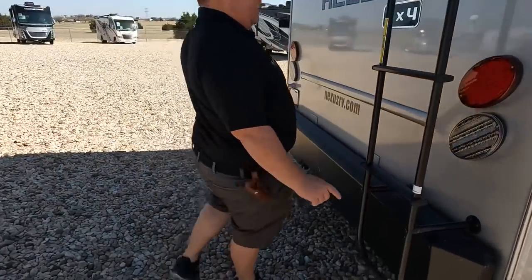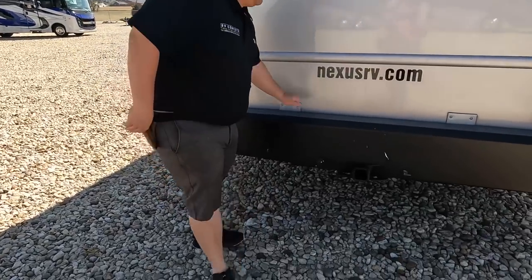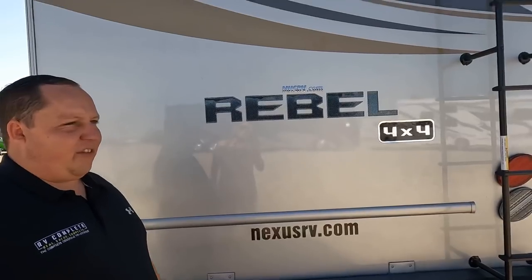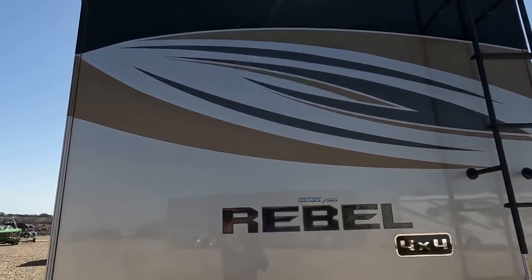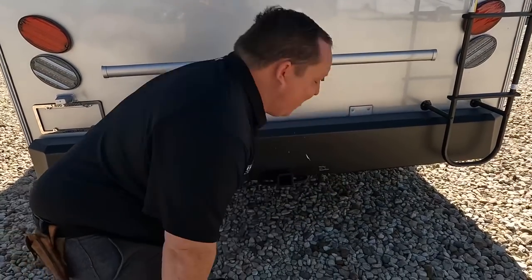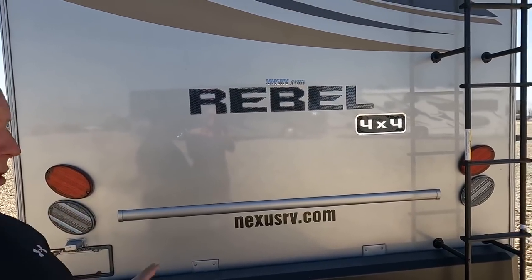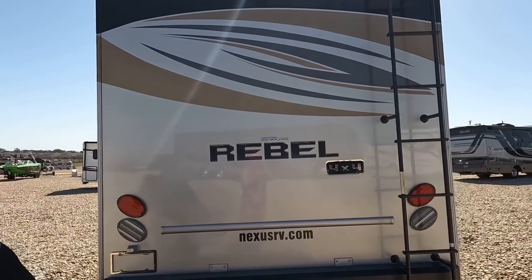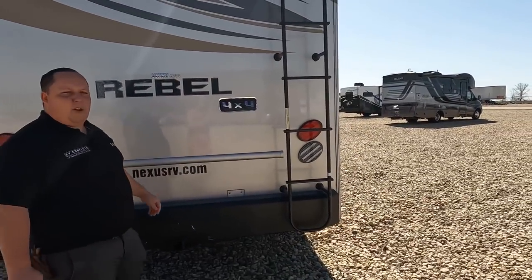Coming around the back — if somebody taps or bumps you, you're going to be a lot safer than with fiberglass. Really nice rear. This hitch is rated at 15,000 pounds — very impressive. I believe this motorhome can tow up to 15,000 pounds, but confirm before doing so. Right up there we've got a backup camera, and there is a ladder.